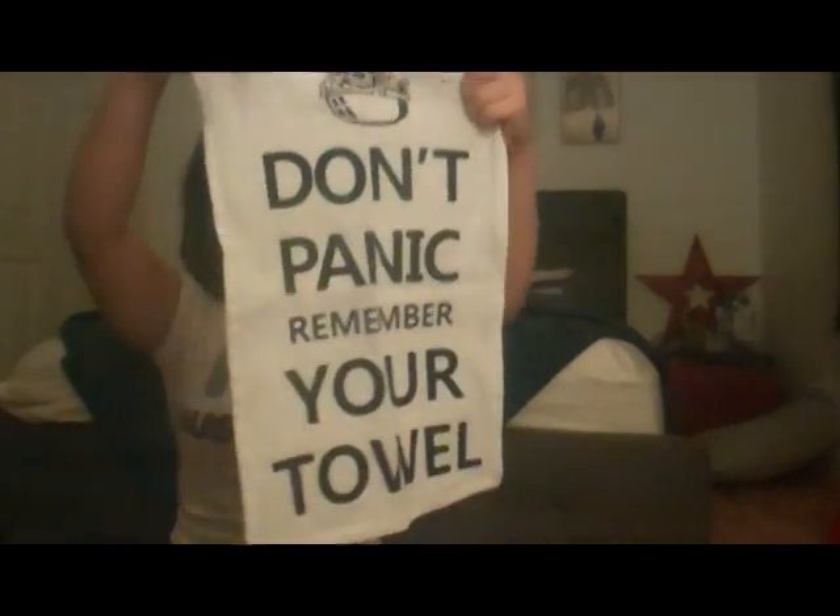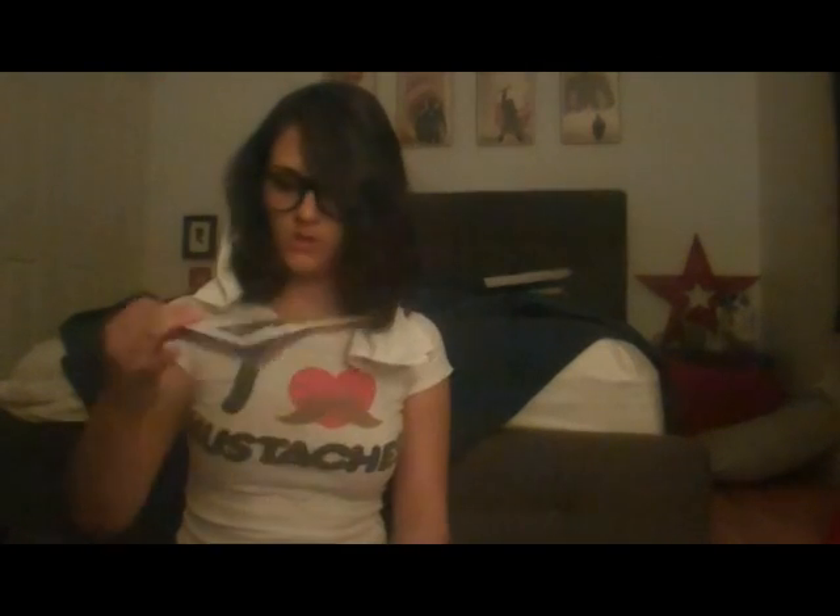I got a Don't Panic towel. Don't panic — remember your towel. This is insane — I can make the head of this Iron Man thing. See, it's like crafty. That's pretty crafty and neat, if I say so myself.